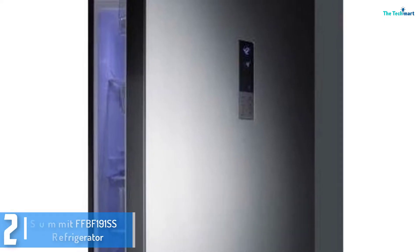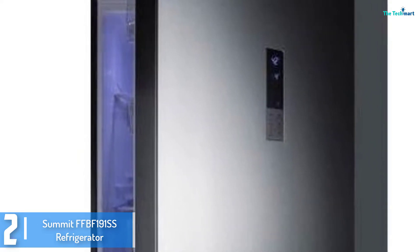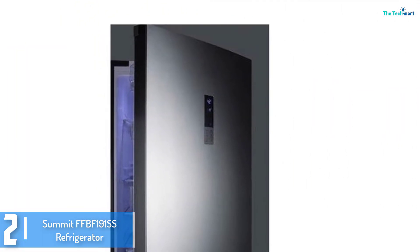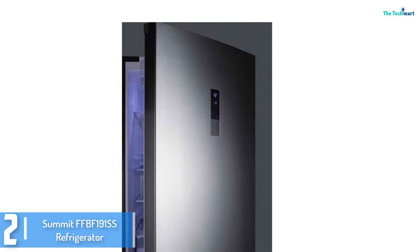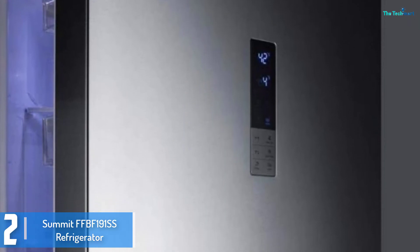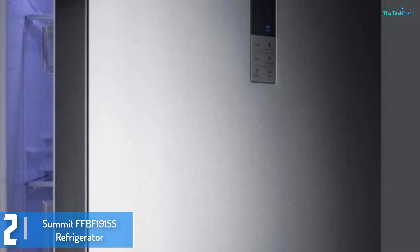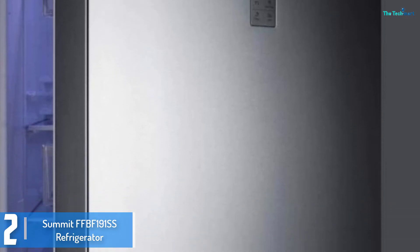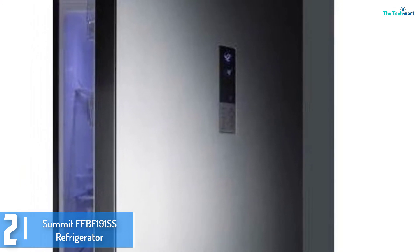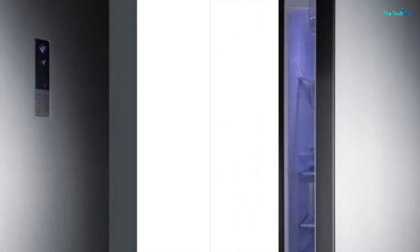At number 2, we have the Summit FFBF191SS refrigerator. With its cutting-edge design, specific size and a number of consumer-friendly features, this fridge will make a respectable choice for anybody looking to bring a luxurious look to their kitchen. This version comes with a sleek digital control that allows you to control the temperature to ensure fresh food and cold beverages. You may view the temperature in both Fahrenheit and Celsius. The refrigerator additionally comes with other cool features such as the super freeze and super cool options that help you personalize your selected settings.